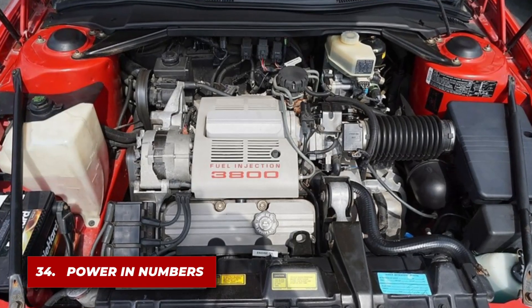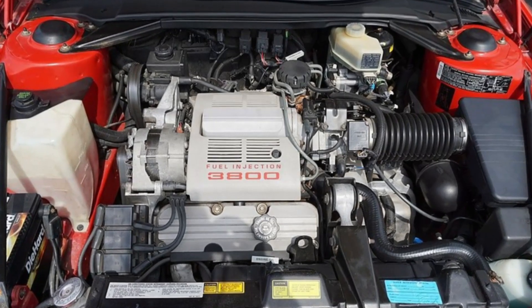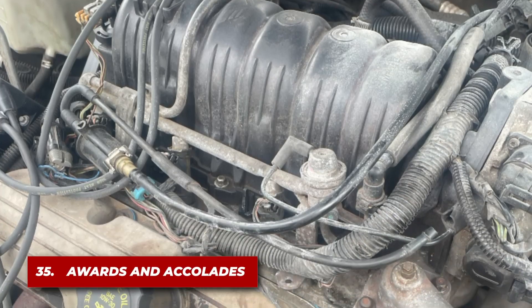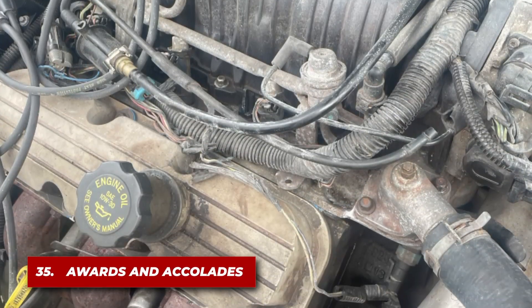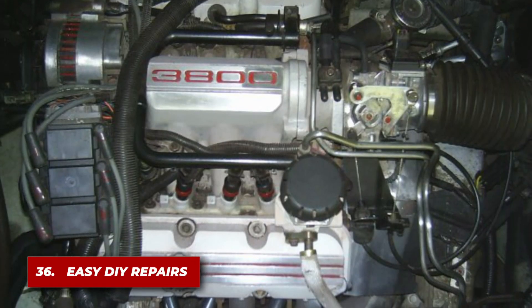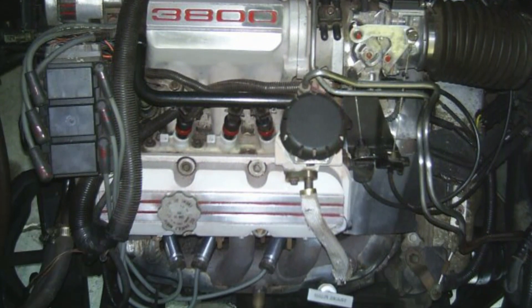Over its production run, millions of 3800 engines were built, making it one of the most mass-produced V6 engines ever. Beyond Ward's 10 Best Engines, it received numerous accolades from automotive journalists and organizations for its engineering excellence. Its straightforward design made it easy for DIY enthusiasts to perform repairs and upgrades in their own garages.